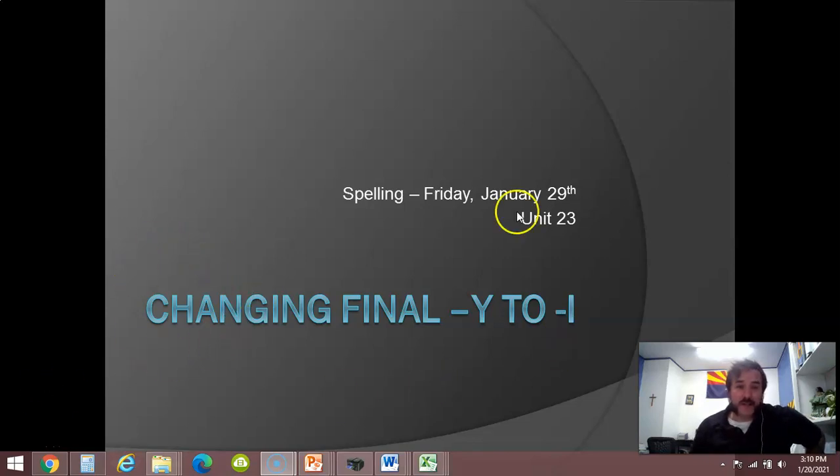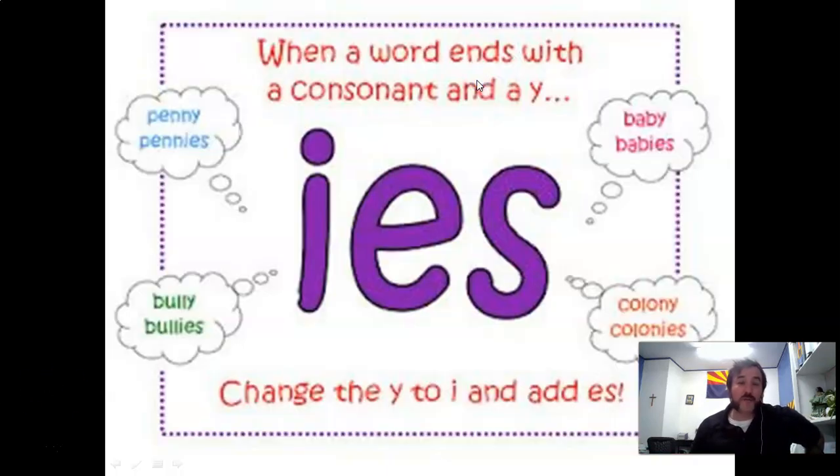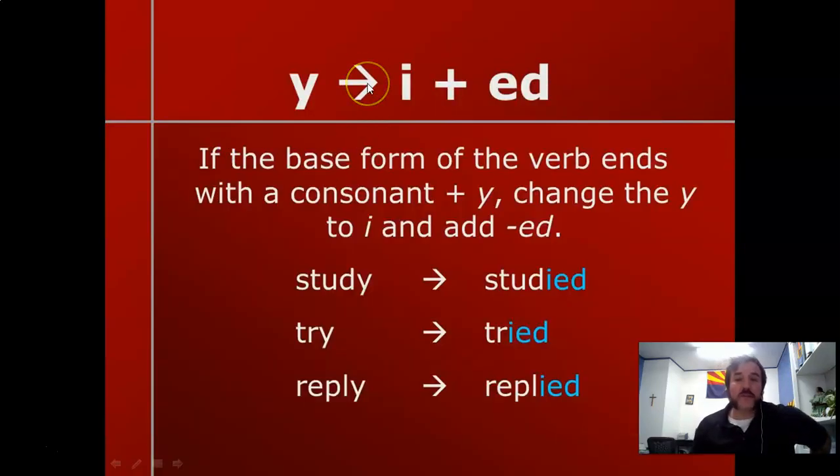Just like the title says, changing the final Y to I. For nouns generally, it's changing the Y to I and adding E-S. And for verbs, generally most of the time, it's changing Y to I and adding E-D.